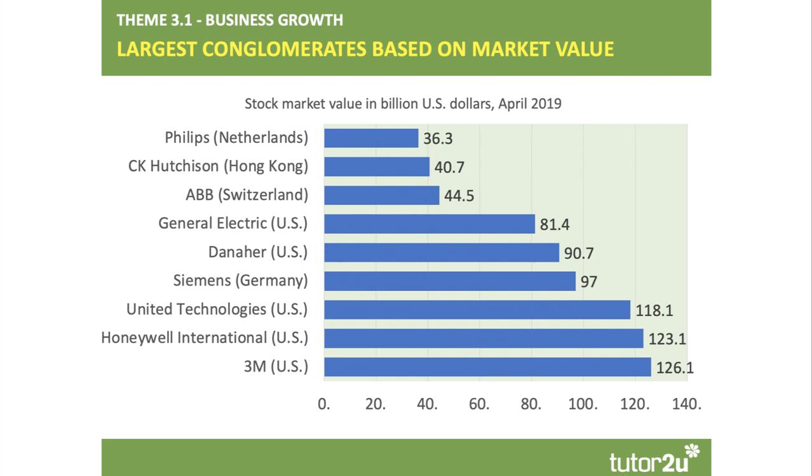Looking at the leading conglomerates based on stock market value — this data goes back to April 2019 — 3M is the biggest, followed by Honeywell International. Siemens is in there, as is CK Hutchinson in Hong Kong, and obviously Philips in the Netherlands. Tata doesn't quite make it into the leading conglomerates on this measure.